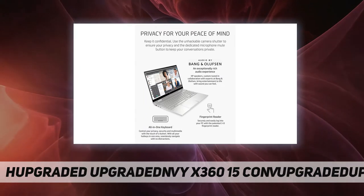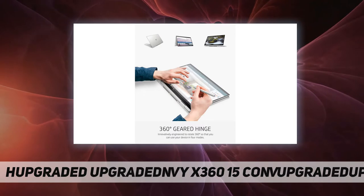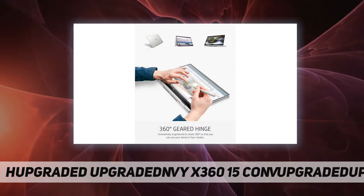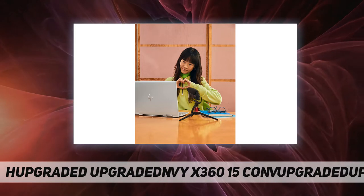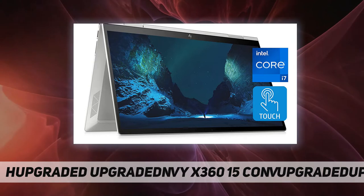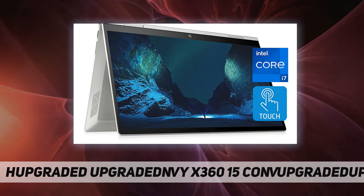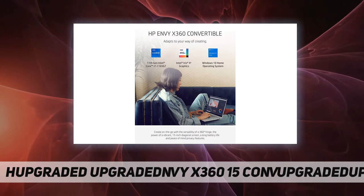Internet connectivity and video chats are uninterrupted with Intel Wi-Fi 6 AX201 and Bluetooth 5 combo. Work where and how you want with four available modes, and control your privacy with just the touch of a button using the all-in-one keyboard. Plus, securely log into your accounts using the patented 3D fingerprint technology.